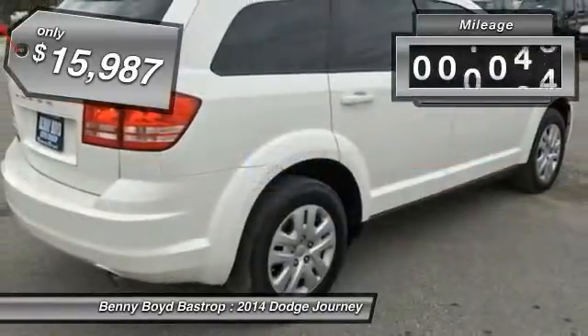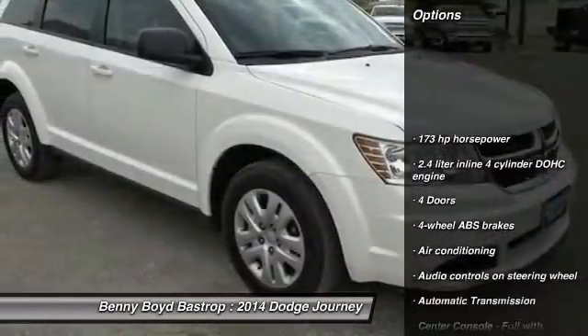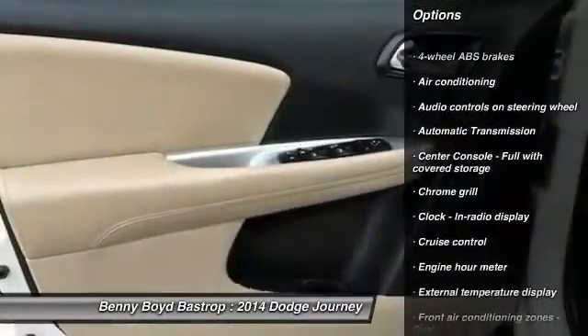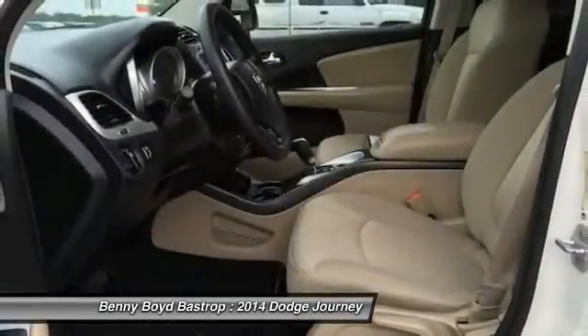This vehicle has less than 50,000 miles. Here are some of this vehicle's great options: traction control, front wheel drive, automatic transmission, air conditioning, front driver airbag, cruise control, remote power door locks, trip computer, passenger airbag, and power windows.